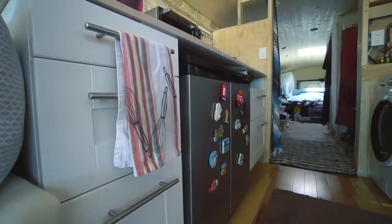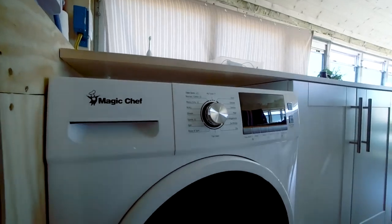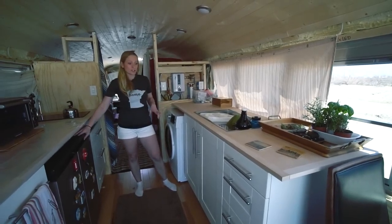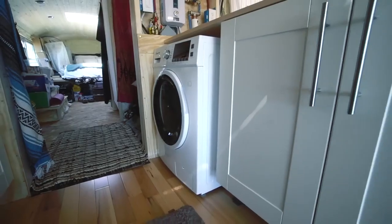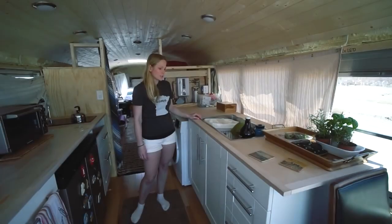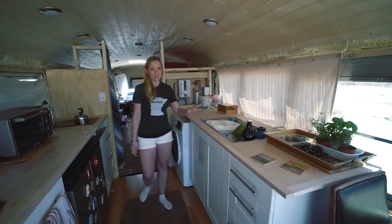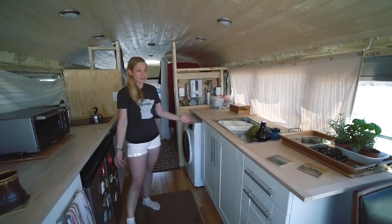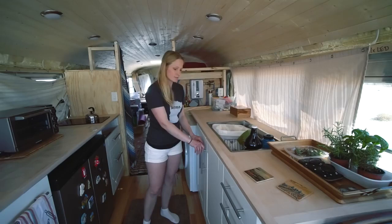We went with 24-inch cabinets because we have the washer/dryer here, which is designed to go in a situation like this, and the fridge on the other side was 24 inches. If you don't have big appliances, I'd recommend 24 on one side and 15 on the other to have a little more space. Everything is from Ikea — we went this route because we were in a rush. If we had more time, I think we would have built them ourselves out of solid wood. We've been on the road for a month and they're holding up great.